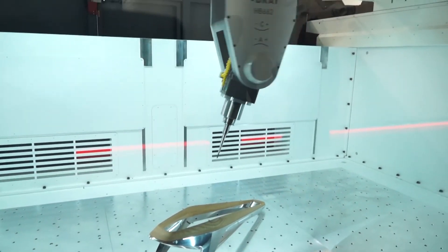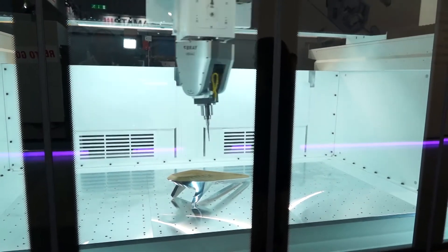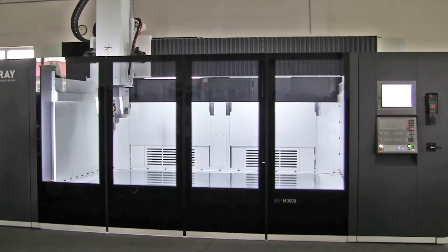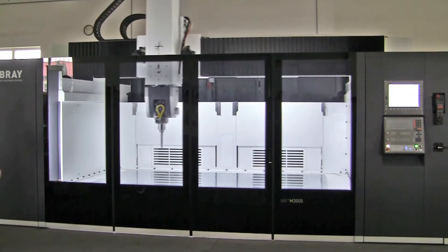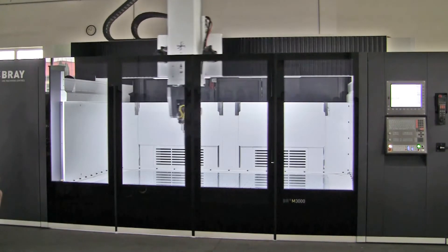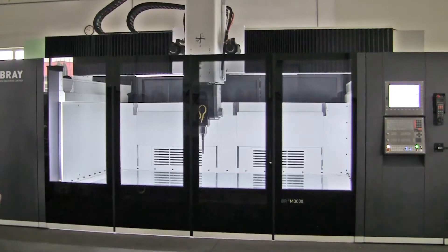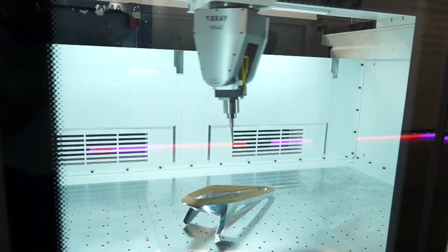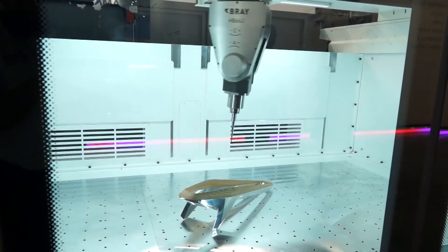Bob, we're in front of the Bram machine here — this heavy duty upper gantry machine, 4 by 2.2 meters. Show us the rigid construction. The rigid construction means higher acceleration, higher speed, higher power. So it's a very powerful machine comparing to other competitors, and you can see that on the machine itself — the size of the ram, the size of the spindle head, and everything.